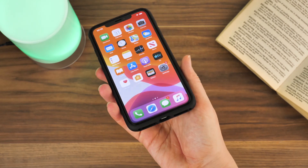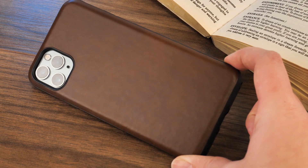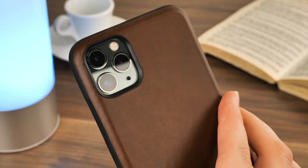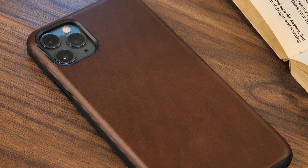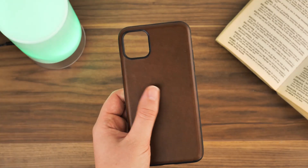The best part about this case is the genuine Horween leather covering. Made by one of America's oldest tanneries, this is the highest quality leather you could ask for on any phone case. It's tested to last day after day with little to no wear no matter how rough you are with your phone, and it gives off that leather aroma which you expect from genuine leather.